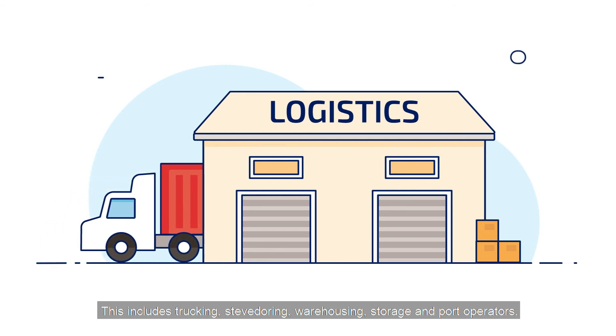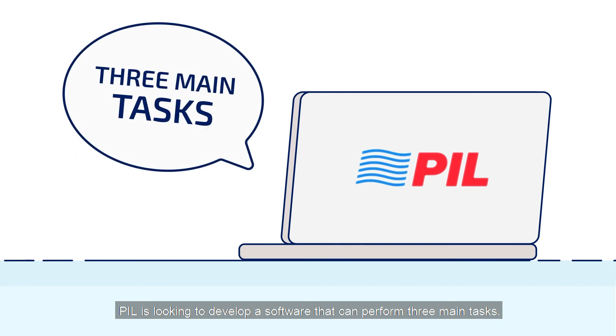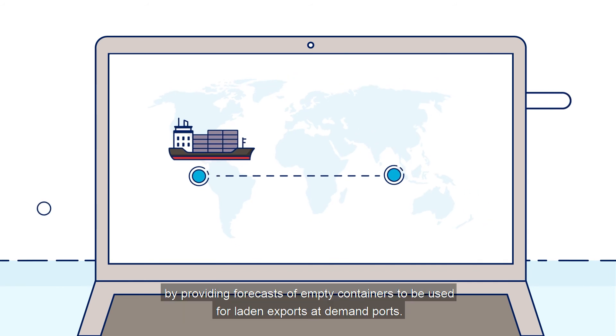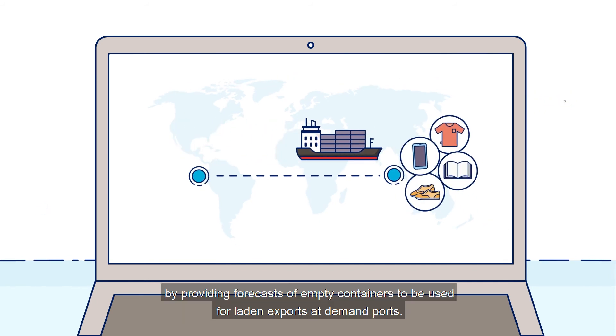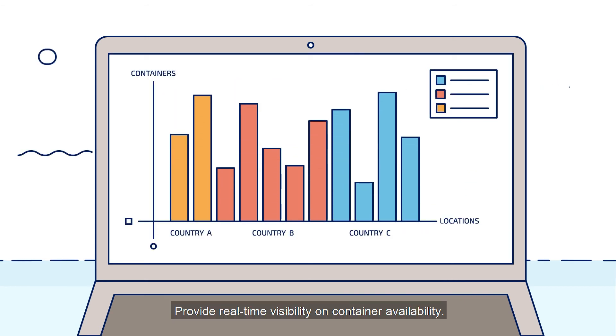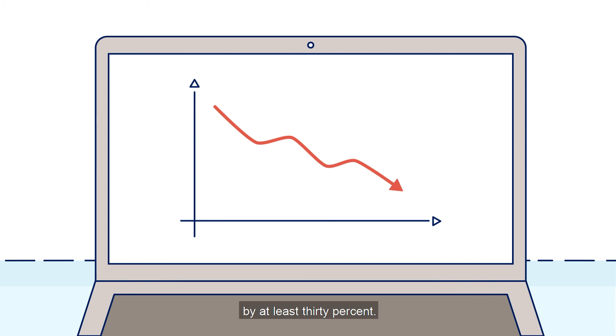PIL is looking to develop software that can perform three main tasks: enhance the management of empty containers by providing forecasts of empty containers to be used for laden exports at demand ports; provide real-time visibility on container availability; and have optimisation tools that ultimately minimise the empty container repositioning and storage cost by at least 30%.